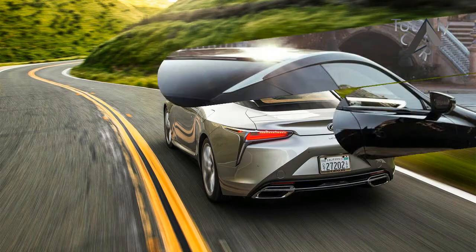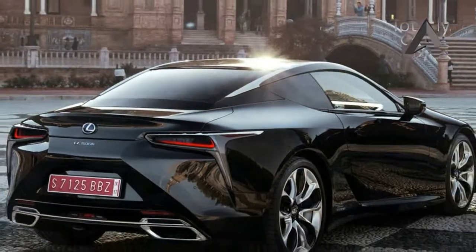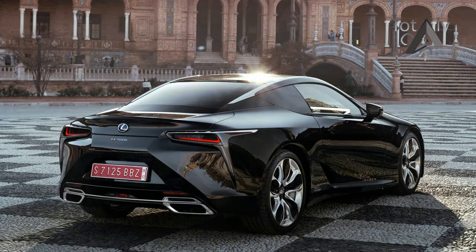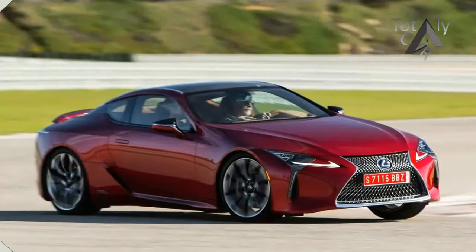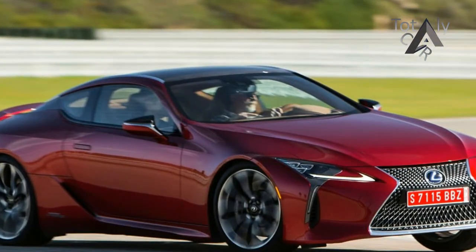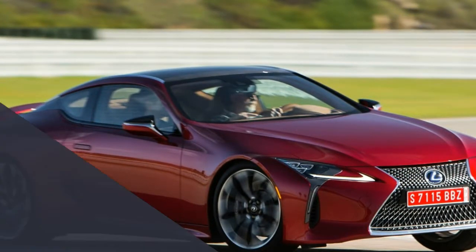Lexus' ongoing plot to develop soul-stirring vehicles appears to be coming together when you first see the stunning 2018 LC 500 coupe on the road. Away from the ribbons of Spanish asphalt where we first wielded it in anger, the LC is even more outrageous to behold.